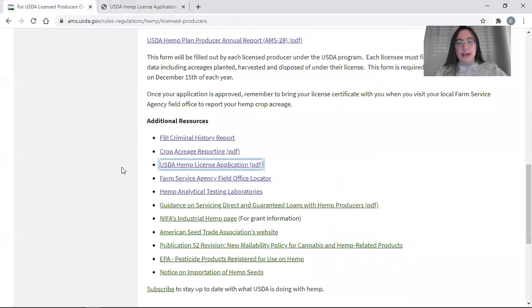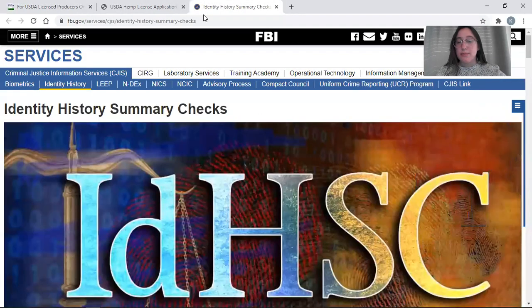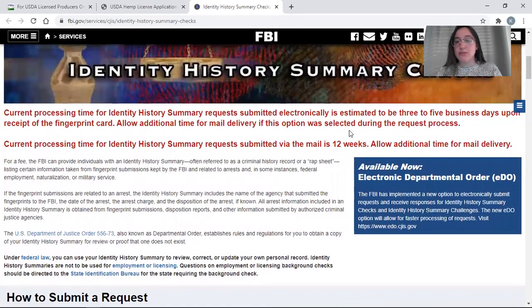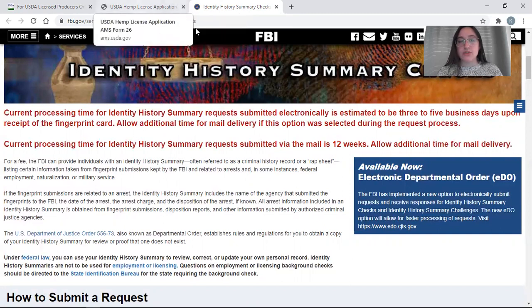On our website, the first bullet is the FBI criminal history report. This link brings you directly to the FBI's website where they explain how to submit a request for this background check. They also maintain the most up-to-date processing times at the top of that page, so you can plan when to begin the process. As of today, it is three to five business days if submitted electronically and up to 12 weeks if submitted by mail.